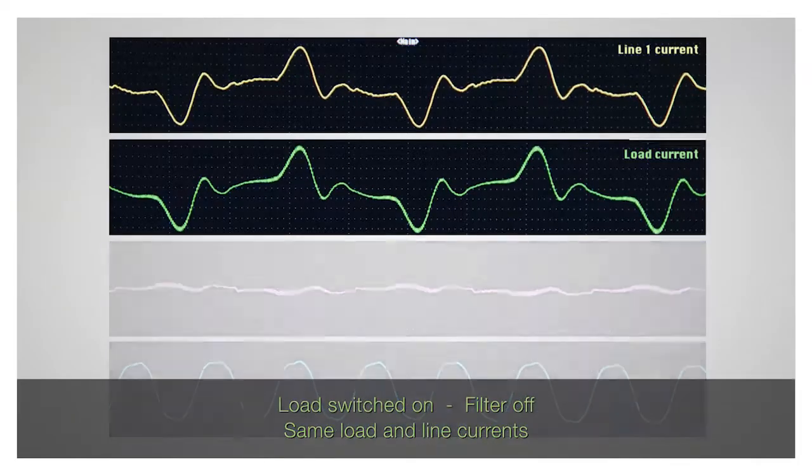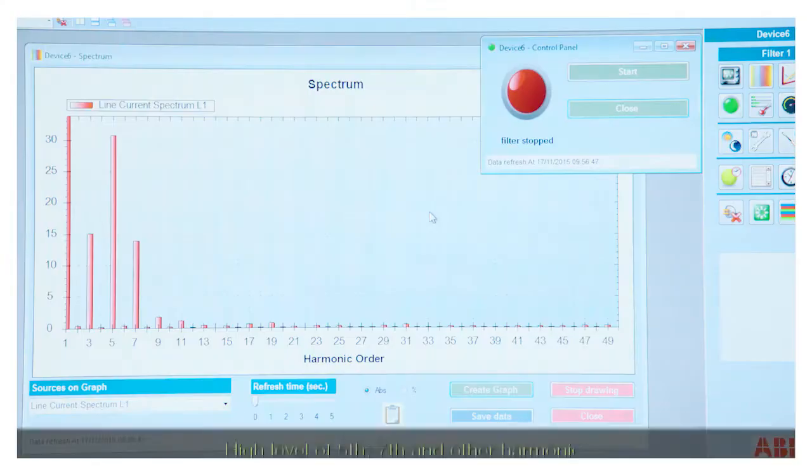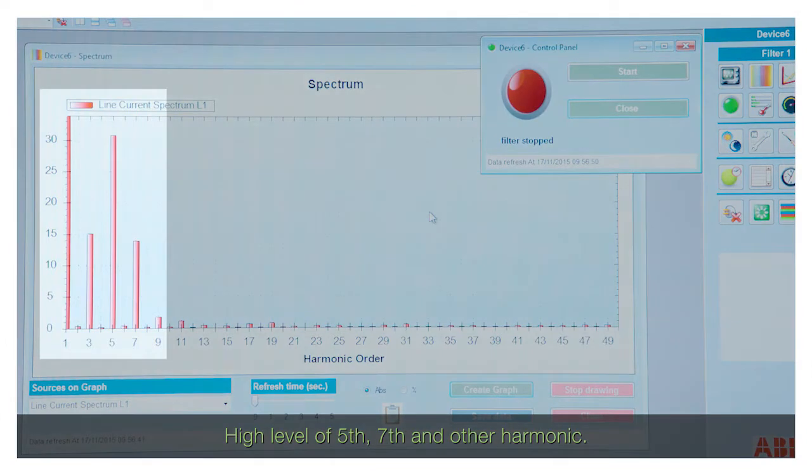First, the load is switched on without the filter. The load and the line currents are the same. There's a high level of fifth and seventh harmonic as well as other higher frequency harmonics.